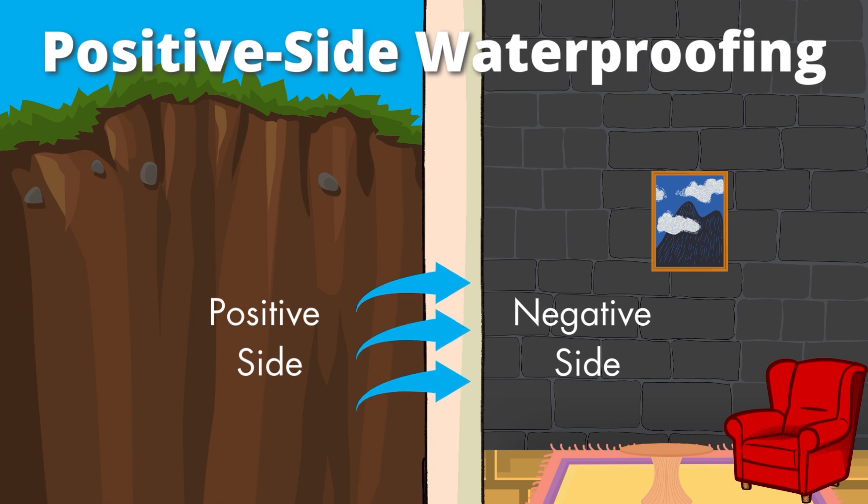The positive side of a wall is our recommended method of how you always attack a retaining wall. That may differ with the types of walls, but if you only treat it from the inside - the negative piece - what happens is you're actually masking the problems, hiding it, and not actually getting to the root of the problem. From the positive side, you stop the entry of water into the surface and into the substrate, which is very critical, particularly in residential applications.